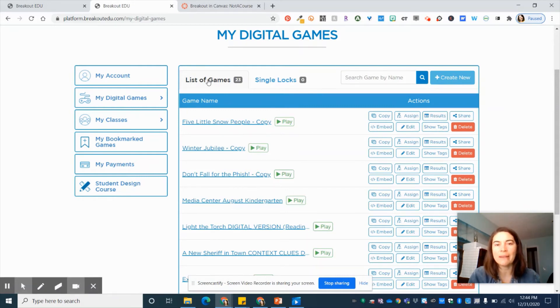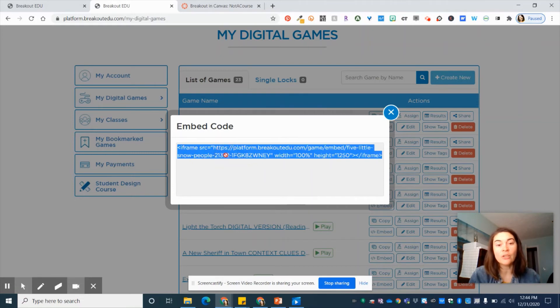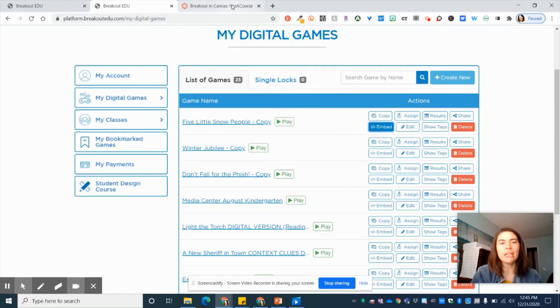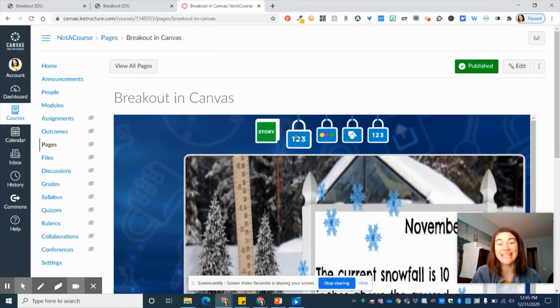Once the game is in the list under 'My Digital Games' under your account, you're going to go to 'Embed.' We know that if we can get an embed code, we can put it in Canvas. So I'm going to triple-click to highlight all of it — I like the triple click — then Control+C to copy, or you can right-click and copy. Once I've got my embed code, I'm going to go into Canvas. I'm usually a fan of modules, so if this fits into a module your students are already working in, like a winter activities module, put it there.